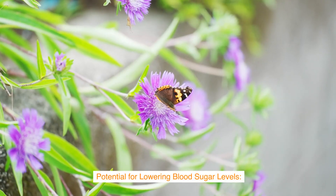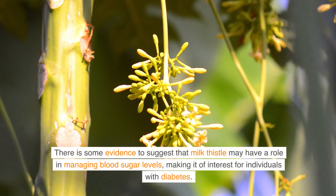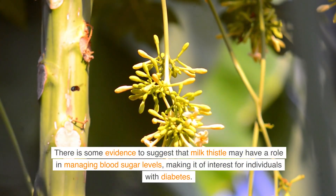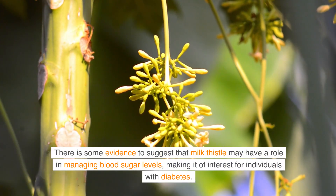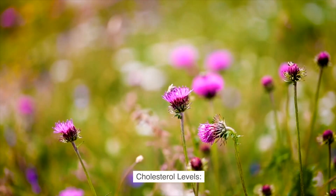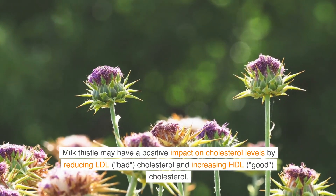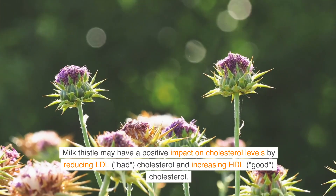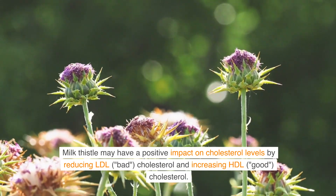Potential for lowering blood sugar levels: There is some evidence to suggest that milk thistle may have a role in managing blood sugar levels, making it of interest for individuals with diabetes. Cholesterol levels: Milk thistle may also have a positive impact on cholesterol levels by reducing LDL (bad) cholesterol and increasing HDL (good) cholesterol.